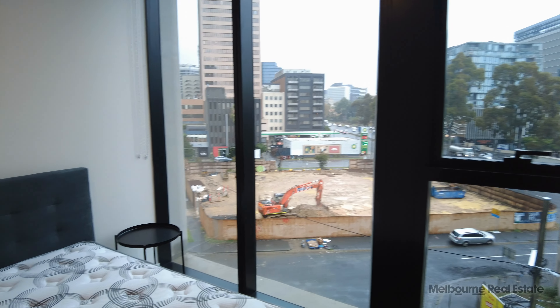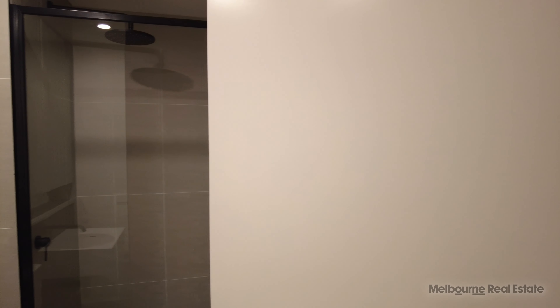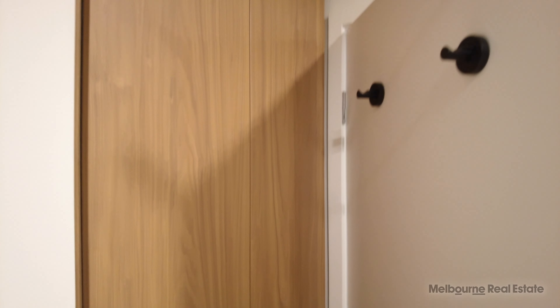We've also got a master bedroom which is an excellent size. It's got really good natural light, fitted robes on the left as we walk in. There's a queen size bed and bedside tables in this room as well, giving a good indication of size. And then there is an ensuite bathroom to the master bedroom — being a replica of the central bathroom, but with the difference being that in here we've got a linen cupboard that allows for great storage within the property as well.